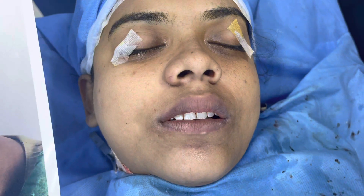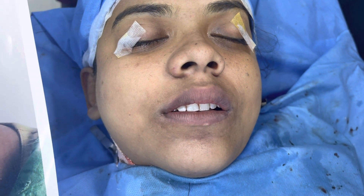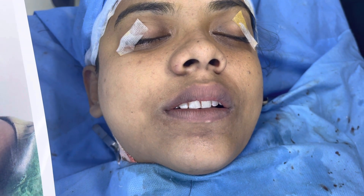The procedure involved a 4-1 impaction quadrangular osteotomy with genioplasty.